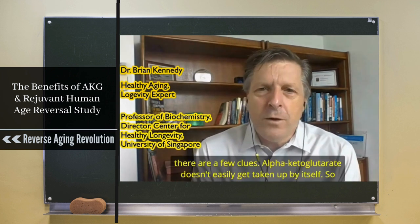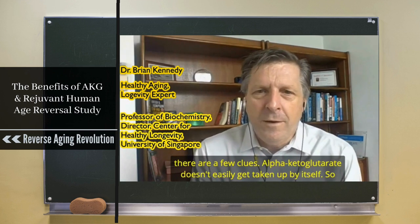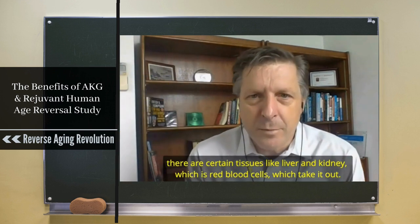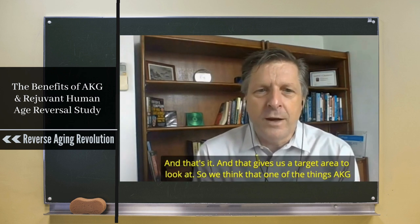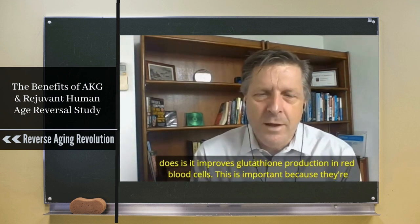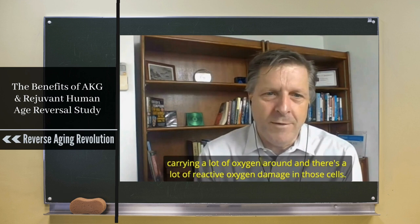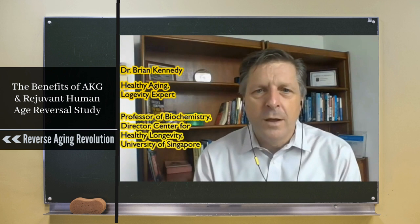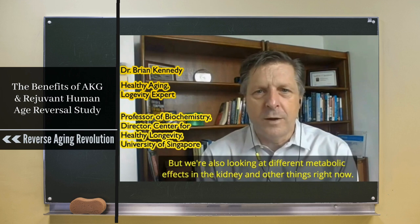There are a few clues. Alpha-ketoglutarate doesn't easily get taken up by cells, so certain tissues — like liver, kidney, and red blood cells — take it up, and that gives us a target area to look at. We think one of the things AKG does is improve glutathione production in red blood cells, which is important because they carry a lot of oxygen and there's a lot of reactive oxygen damage in those cells. We're also looking at different metabolic effects in the kidney.